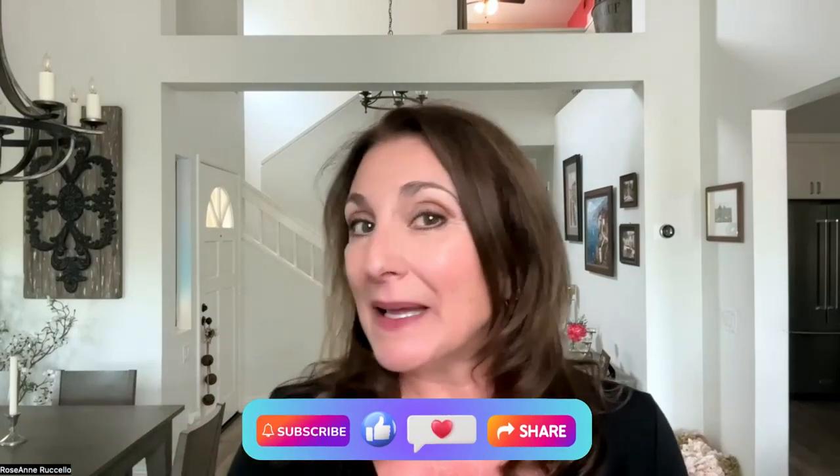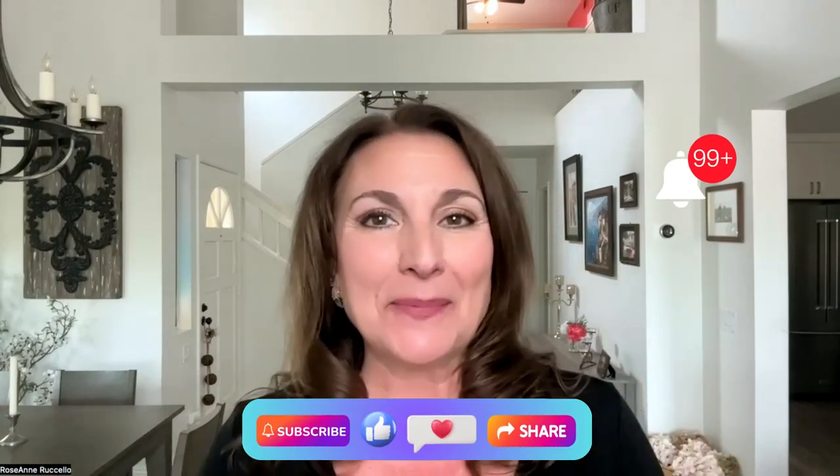Hi, welcome to my channel. I'm Roseanne. For those of you that are here for the first time, welcome. I hope you like this video, and if you do, please like and subscribe and click the bell — I'd really appreciate that.